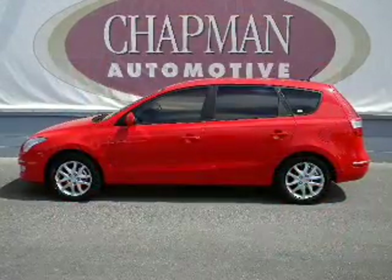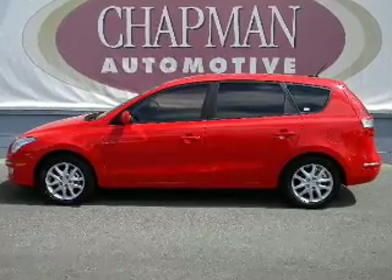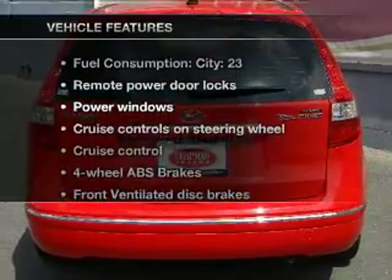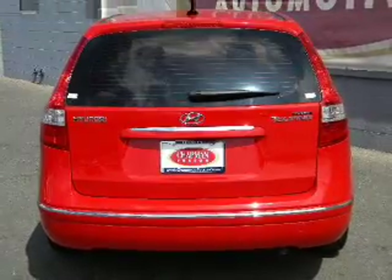Anti-lock brakes help you bring your vehicle to a safe stop. Pamper yourself with memory settings. Plus enjoy these notable features that are included in this vehicle: air conditioning,